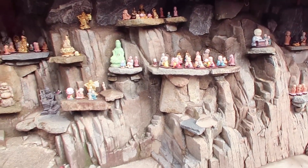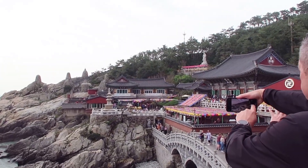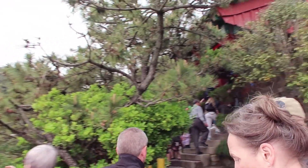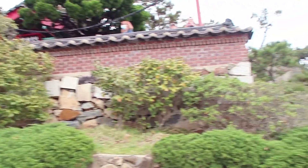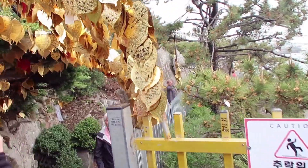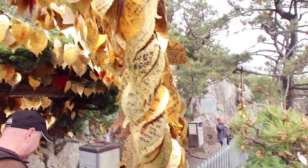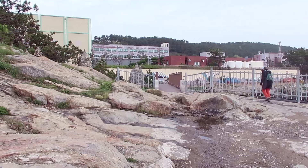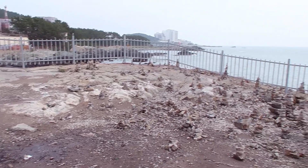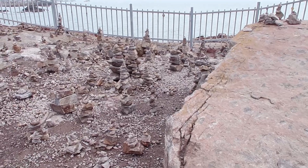That Buddha statue is huge — look at those people standing beside him. There was also another dragon water deity of some kind. We crossed back over the bridge — on the other side you could tie your notes onto a little trellis, which was really cool to see. Chris was thinking about us going further that way but I'm happy we didn't. We just did a loop around.